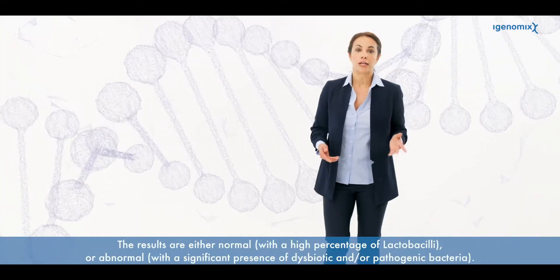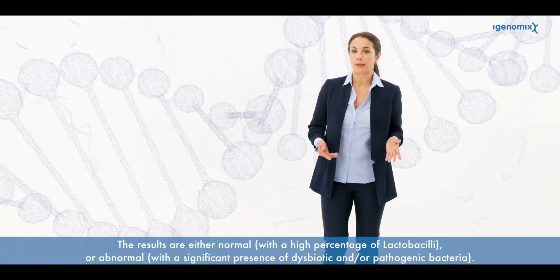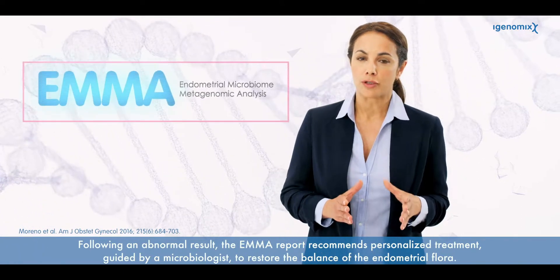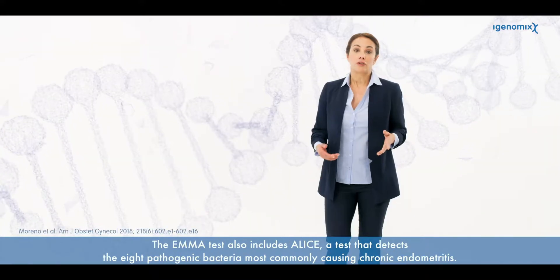The results are either normal, with a high percentage of lactobacilli, or abnormal, with a significant presence of dysbiotic and/or pathogenic bacteria. Following an abnormal result, the Emma report recommends personalized treatment guided by a microbiologist to restore the balance of the endometrial flora.